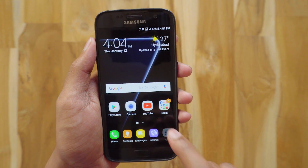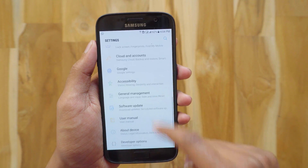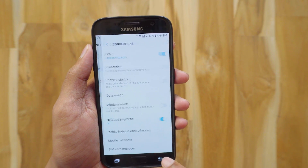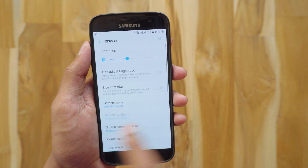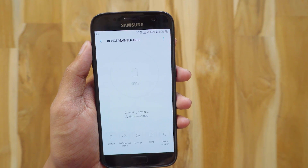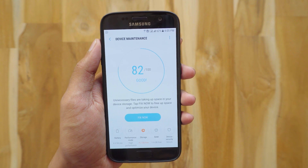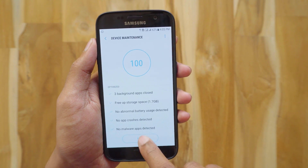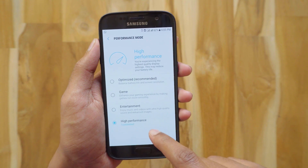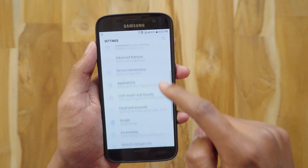Now let's check out the settings — it looks the same as in beta 1, but one thing they've added are slide in and out animations throughout the apps, and I really like it. This is Device Management — previously it was called Smart Manager — and it also looks the same as in beta 1. Let's check out the performance modes: the only thing they changed here is renaming the normal mode to 'Optimized,' and the rest is the same.